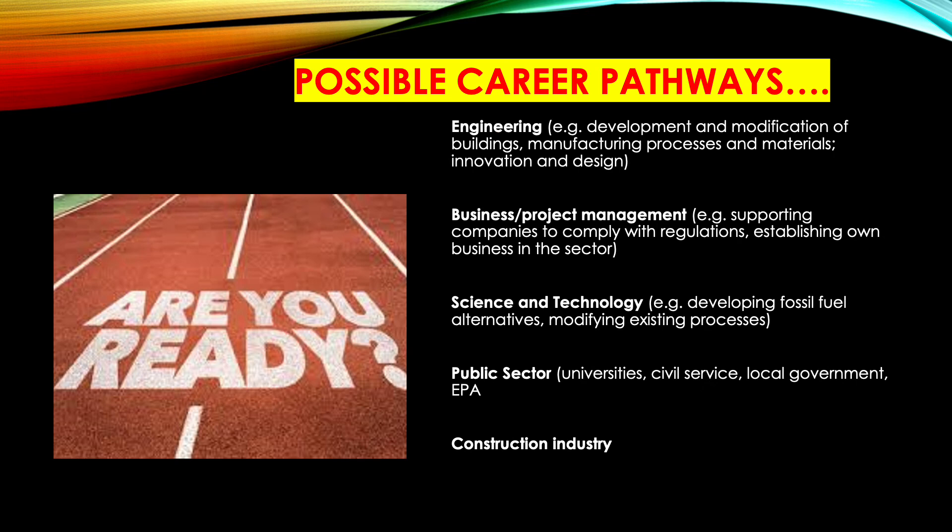What can you do with it? Well, it counts as a science A-level, so it has a very broad application. There are specific degrees such as energy at Jordanstown, but also engineering. People who have studied this in the past have gone on to do engineering, business degrees, project management, and science and technology degrees. You can work in the public sector with knowledge of environmental technology, and it's relevant in the construction industry as well, along with a wide range of other degrees and careers.